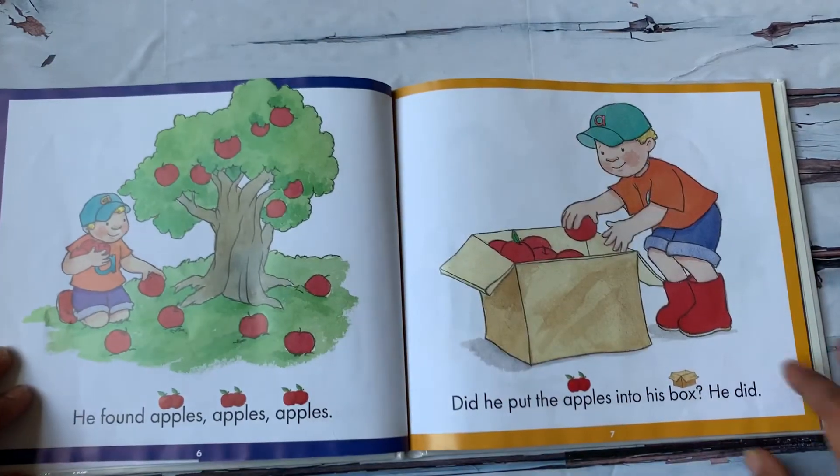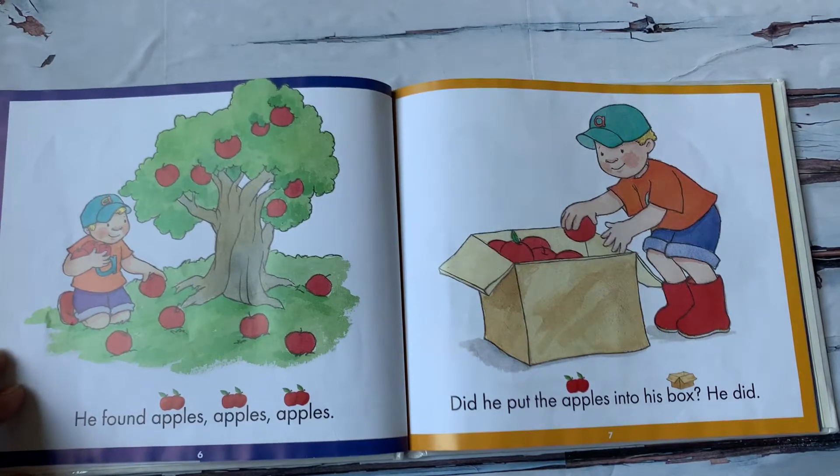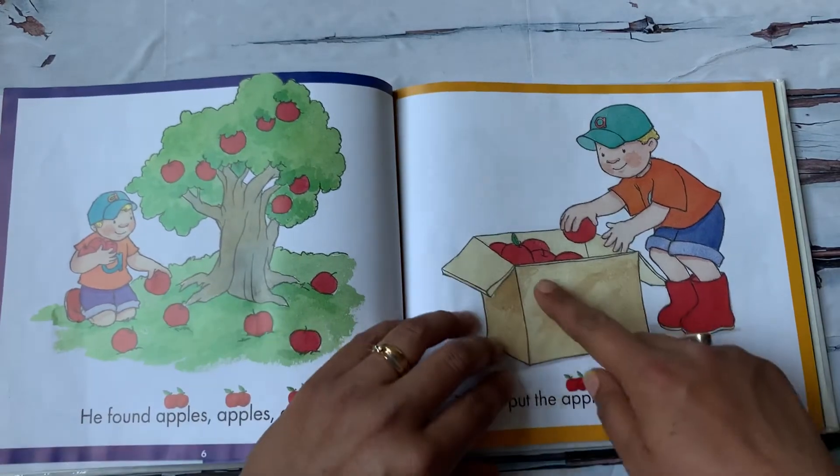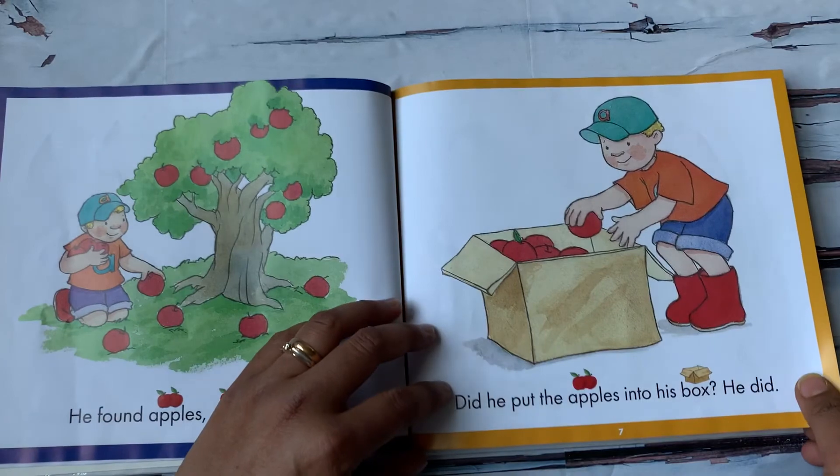He found apples. Did he put the apples into his box? He did. He is putting them all inside his sound box. Apples.